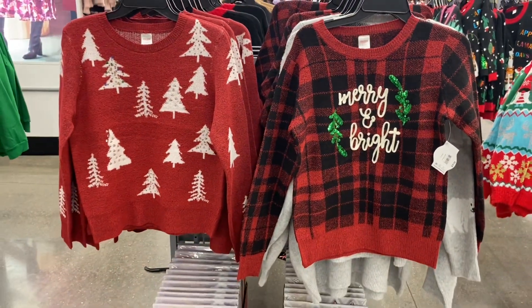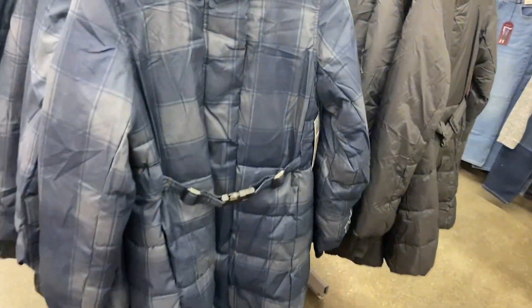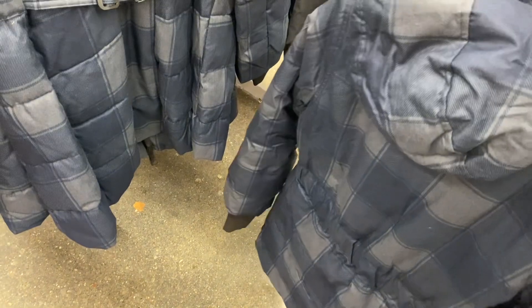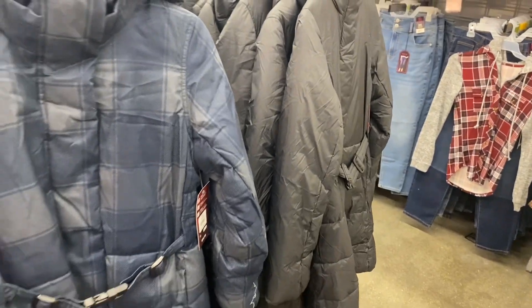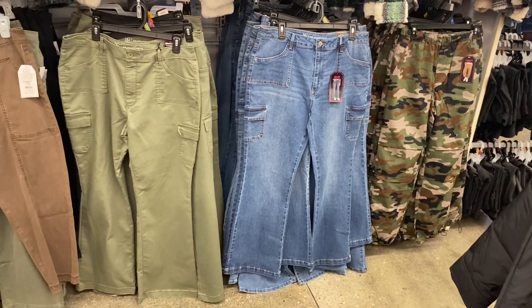I'm shocked they have more new coats! This one is Swiss Tech, which is really good quality, and it's cheaper than I expected — it's a belted puffer for $54.98. I like how everything has been belted lately. The last Swiss Tech coats I showed were around $90, so this is a great deal. It comes in a blue plaid and solid black.